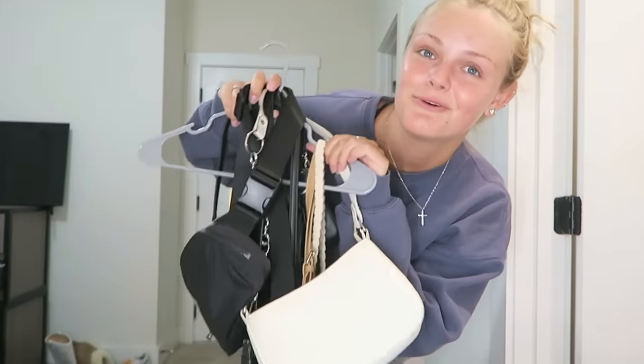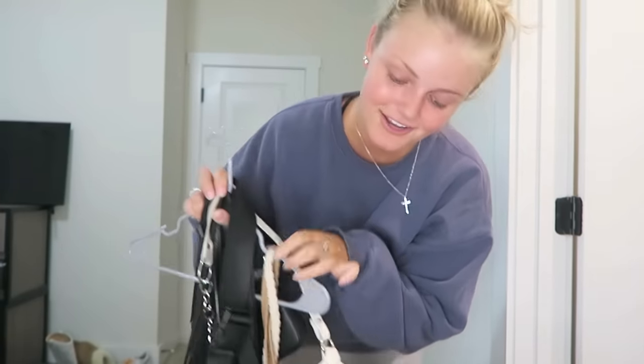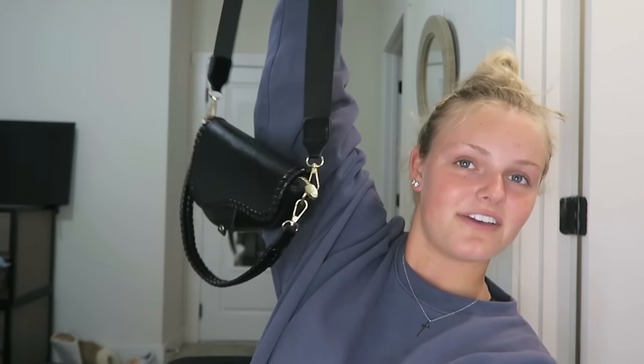Now I need to choose which purse to bring. I keep all my purses on one hanger — not sure how they all stay. I'm thinking my favorite black purse and then this white purse, so I have two options. For my carry-on, I'll put in my AirPods and a book to read on the plane, plus anything I might forget. Also, Emma already has one of my Coachella outfits packed in her bag.